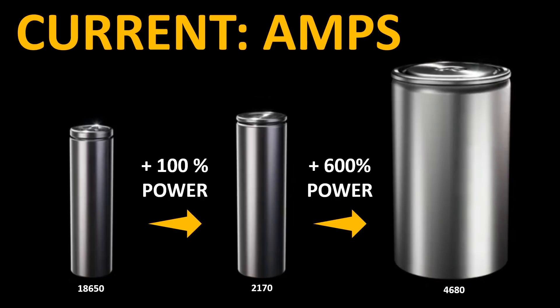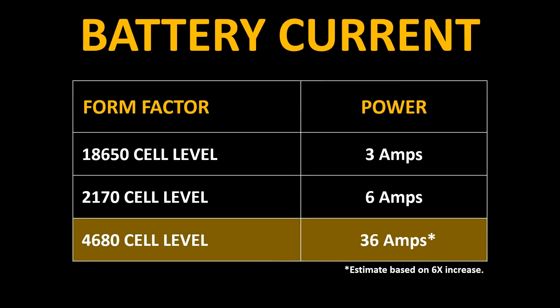The power increase from the 18650 to the 2170 cell is around 100%, but the power increase from the 2170 to the 4680 is around 600%. So with this six times increase, the 4680 cell should have approximately a 36 amp rating.